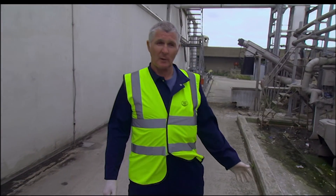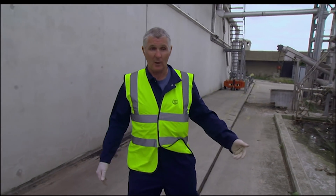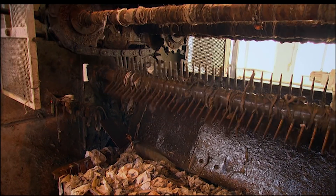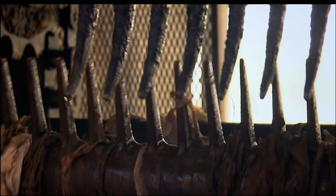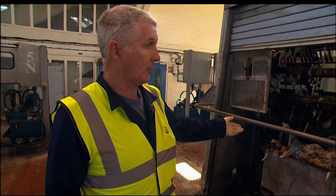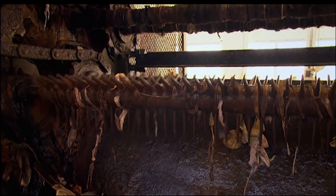If we get a blockage, you'd have to shut down that part of the process so it doesn't overflow. The first stage in the process is to remove unwanted materials. These are called screens. As you can see, these extract inorganic material from the sewers and deposit it into bins.